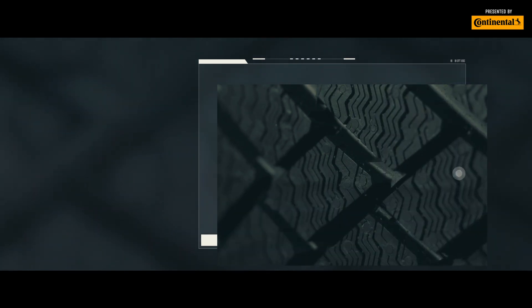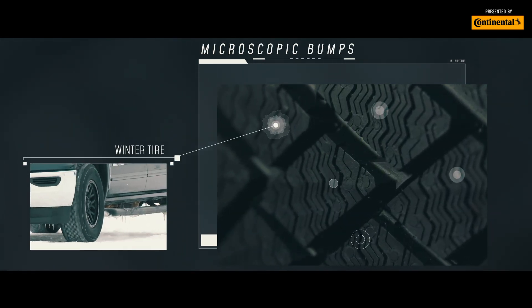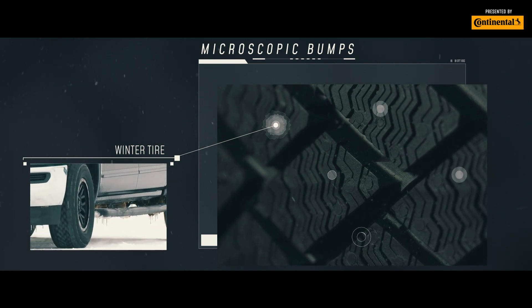This is how the treads of a winter tire are able to splay and wrap themselves around the tiniest of bumps on cold pavement — we're talking microscopic tiny, even on ice.